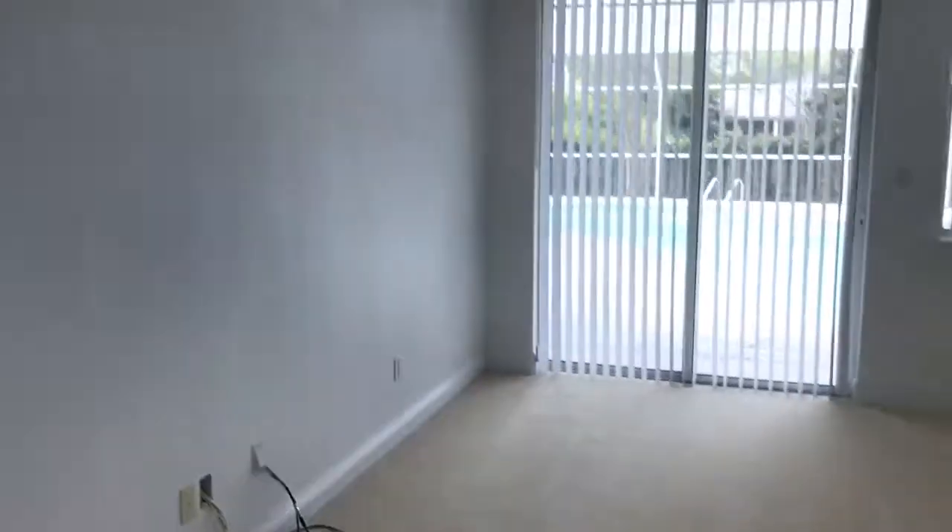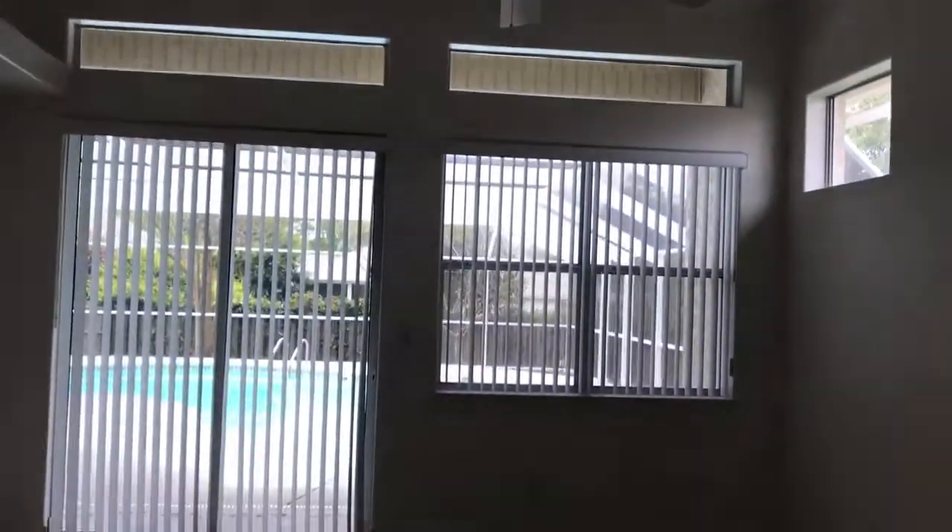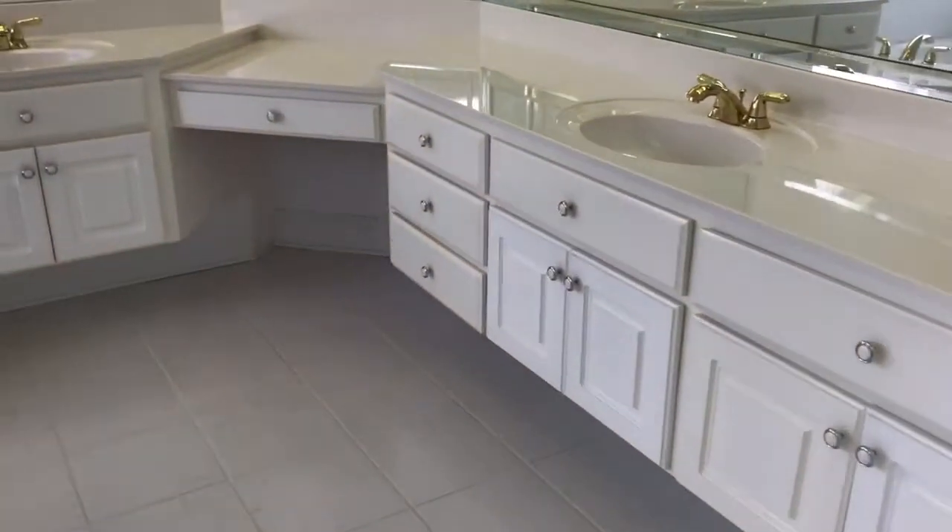The master bedroom features high ceilings, carpet, another sliding glass door that leads to the patio, crown molding, and transom windows. You do have a walk-in closet in this section of the master bedroom, and of course there's also another walk-in closet as well, with under-vanity lighting.